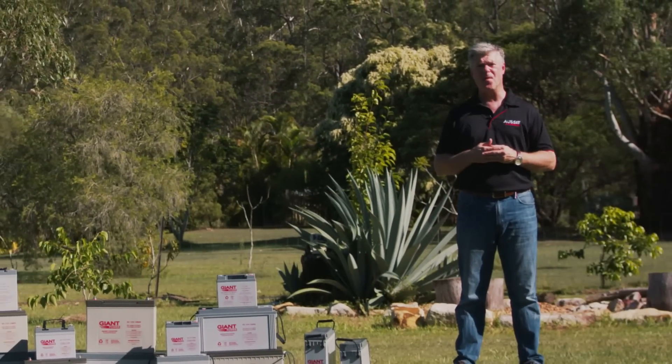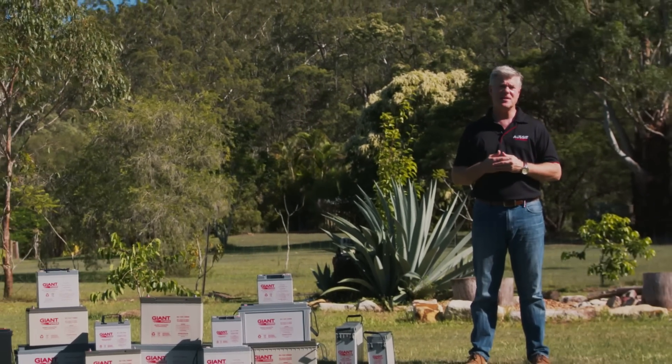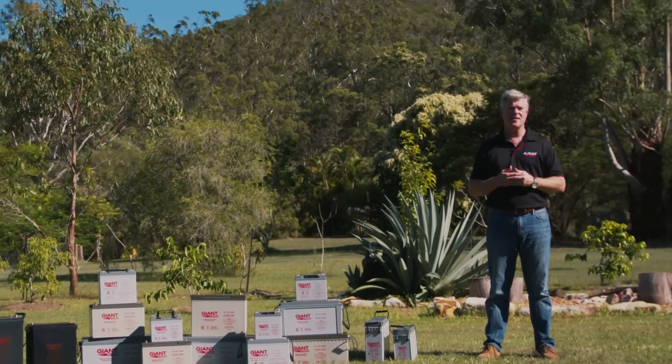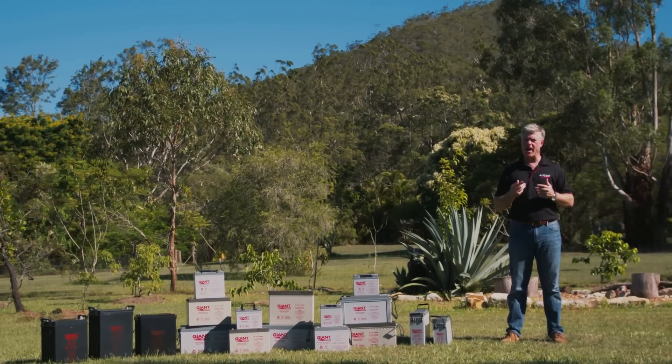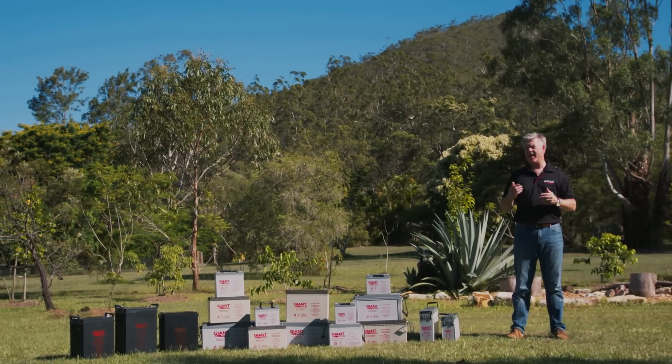G'day, my name's Jono from Aussie Batteries and Solar. I'm here today at Nathan the owner's property, and I wanted to talk to you about three main things you should look at when buying a deep cycle battery.